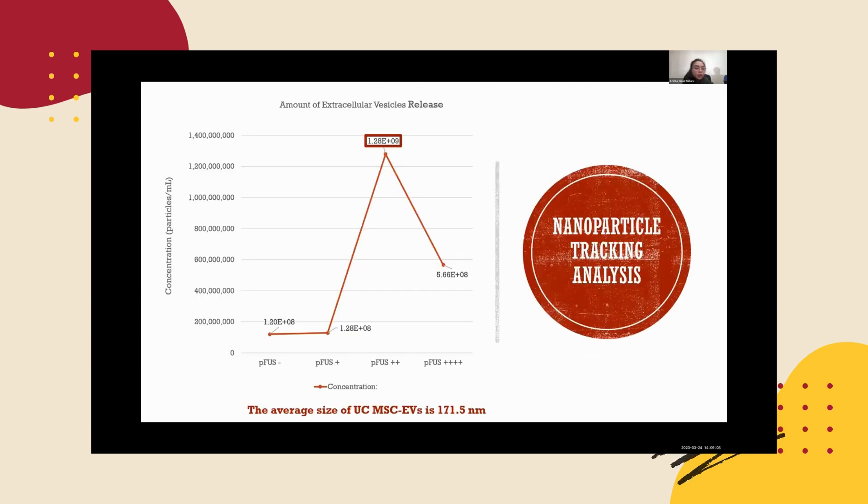Finally, the goal of this micro project: by using NTA, we were able to quantify the concentration and size of UC MSC EVs. The average size of a UC MSC EV is 171.5 nanometers, and the optimal number of PFAS is 2, which we can see from the graph, totaling 1.2 billion EVs released.